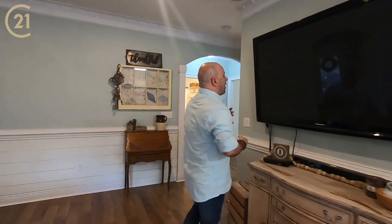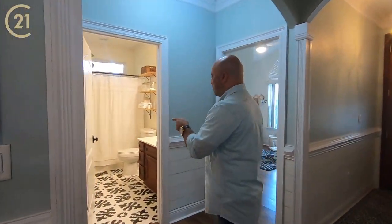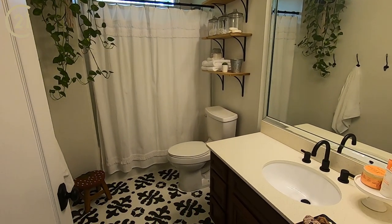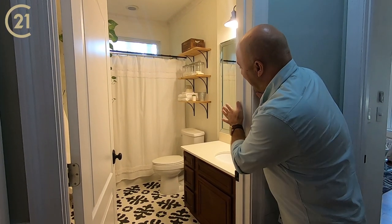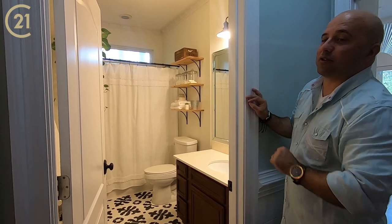Across the way, you have the other two bedrooms. But first, let's take a look at this bathroom. Look at that — hand-painted tile, which is absolutely perfect with the crown molding, again, in the bathroom. The crown molding, the sink, the colors, the fixtures — everything is absolutely where it needs to be.